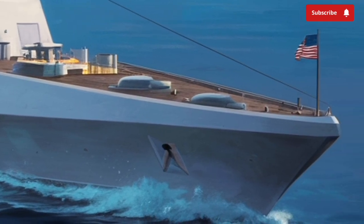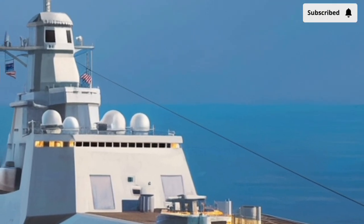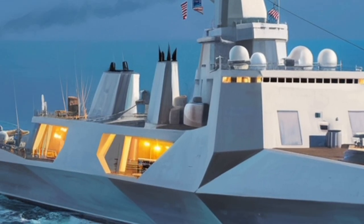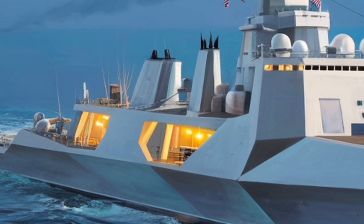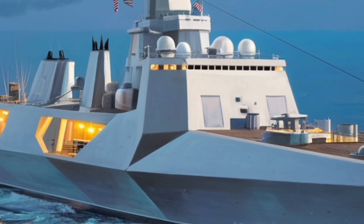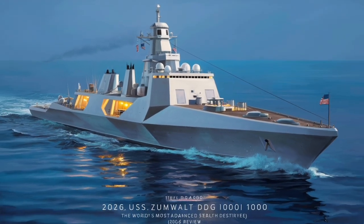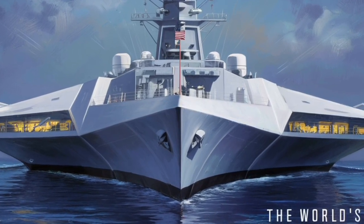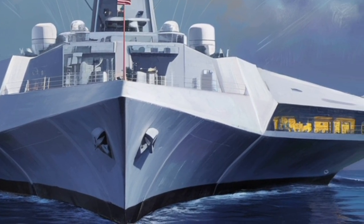But design is just the beginning. Inside the Zumwalt lies one of its most ambitious features: an integrated power system capable of generating roughly 78 megawatts of electricity — almost enough to power a small town. Unlike traditional destroyers where engines primarily power propulsion, the Zumwalt's all-electric drive system distributes power across the ship for weapons, sensors, engines, and potentially future technologies such as railguns or directed energy weapons. This enormous energy capacity makes the Zumwalt class not just a warship for the present, but a platform built to carry technologies that may define naval warfare in the coming decades.